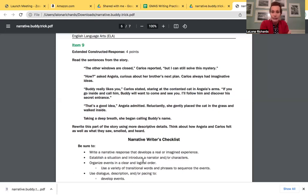Your sensory language shouldn't just be adjectives added in. You need to think: what do Carlos and Angela see, smell, taste, touch, hear? And what might they say to each other? If I'm doing this prompt, on the events side of my paper I would start with: 'The other windows are closed, Carlos reported, but I can still solve this mystery.' I would start the exact same way with that exact same line. So I write 'windows closed' with dots to remind myself I'm going to start the same way. Carlos always had imaginative ideas — I've got to think about what else is going to happen in my story.